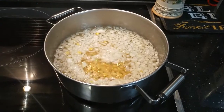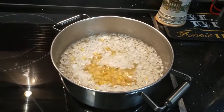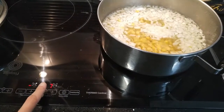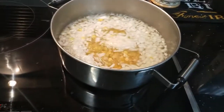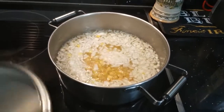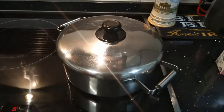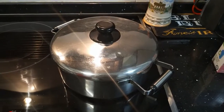Our soup is boiling now. We are going to lower the heat down a little bit, cover the saucepan, and leave it for five minutes.